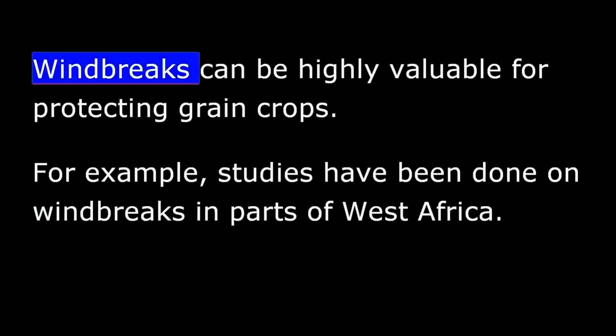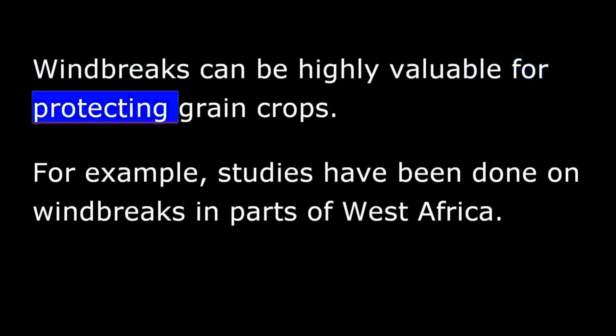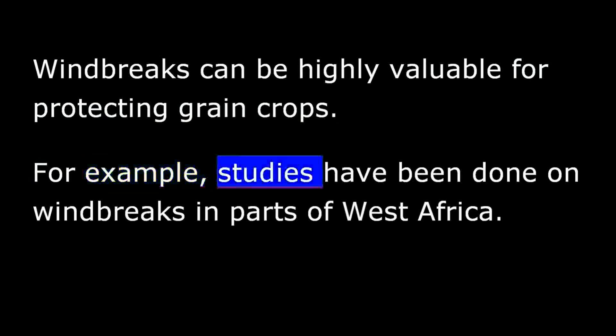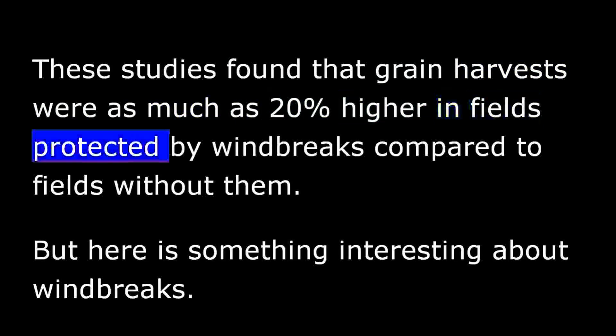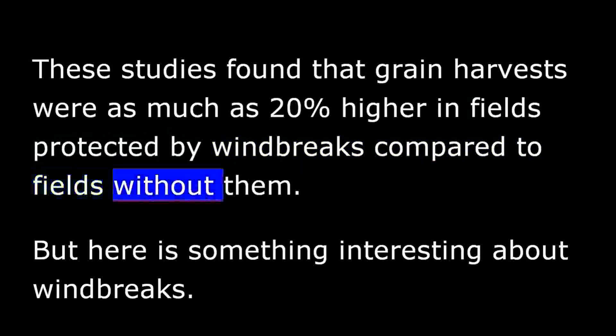Windbreaks can be highly valuable for protecting grain crops. For example, studies have been done on windbreaks in parts of West Africa. These studies found that grain harvests were as much as 20% higher in fields protected by windbreaks compared to fields without them.